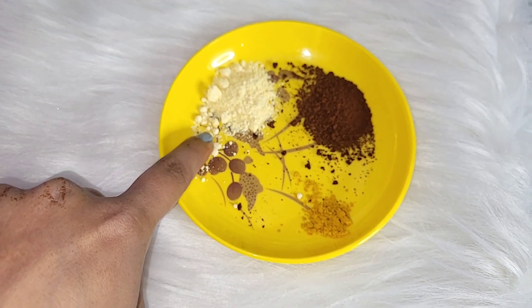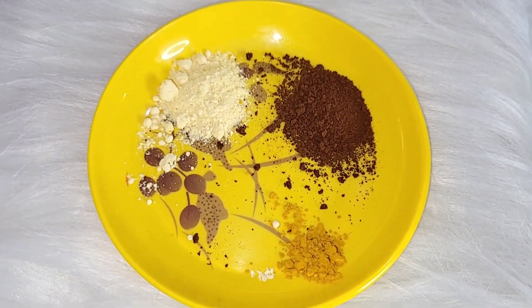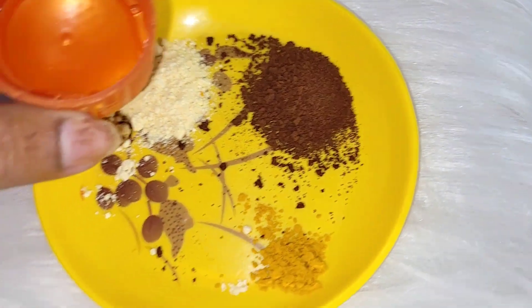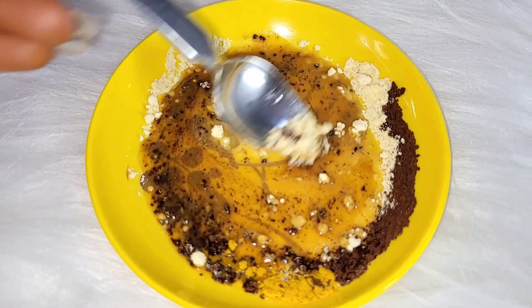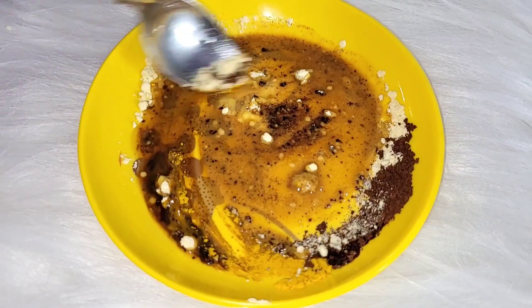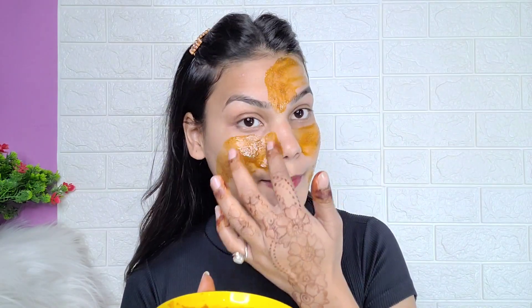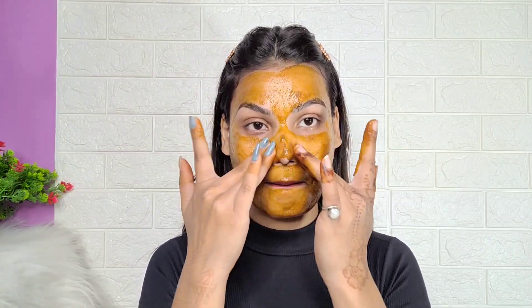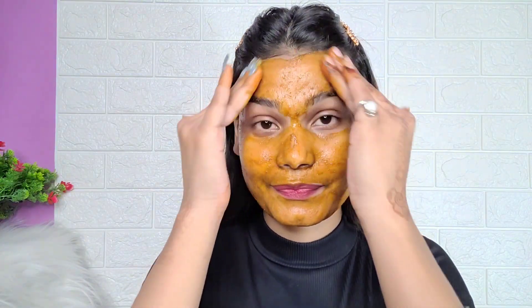Next is this magical face wash — it's a 3-in-1 face wash. I have added half a tablespoon of gram flour, half a tablespoon of coffee, and a pinch of turmeric with a little water. Mix it into a paste. This is very effective; even teenagers can use it. Apply and massage it on your face. It will fade dark spots and pimples, remove dead skin cells, blackheads, and whiteheads, and make your skin healthy and glowing.